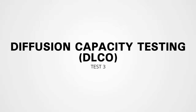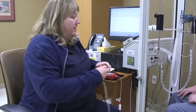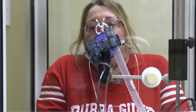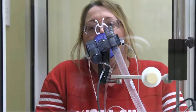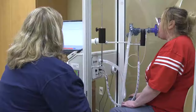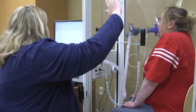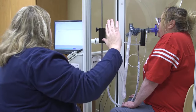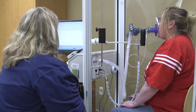Diffusion capacity testing, DLCO, estimates how efficiently your lungs transfer oxygen to your bloodstream. This test could also require a blood test. You will start with your nose clips on and your mouth around the mouthpiece, take a few normal breaths, then slowly and completely exhale all of the air from your lungs. After that, you'll take a steady deep breath in and hold it until you are asked to completely exhale all your air again. This test may be done at least two times but no more than five.